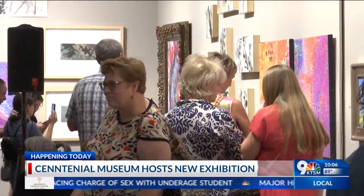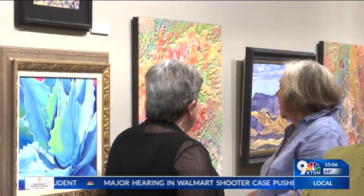The exhibit will run starting today until January 27th of next year.